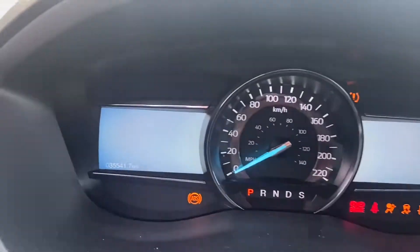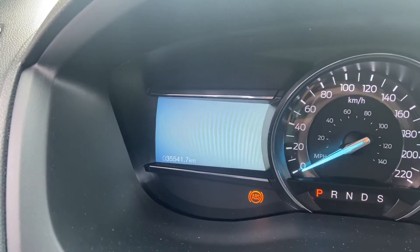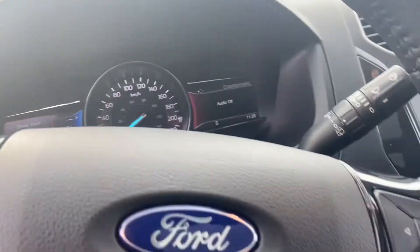Pretty low clicks on this vehicle — I'll just light that up so you can see. It's got 35,541 kilometers on it, nice and low.